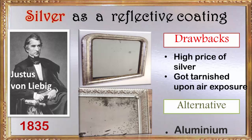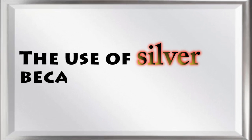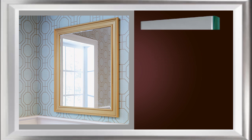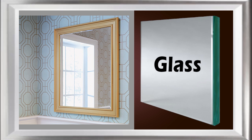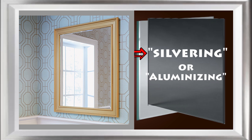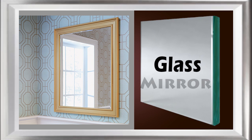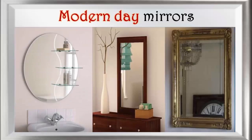In certain cases, even gold was used because of its non-reactive nature and high resistance to corrosion. Due to the extensive use of silver in the olden days, this technique of coating glass with metallic reflective surfaces is even today called silvering, or aluminizing if aluminum is used. In this way, research and development in the silvering process is what led to the formation of modern day mirrors, which we are so attached to.